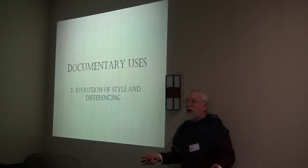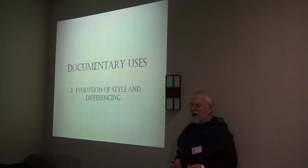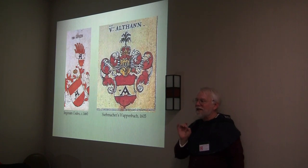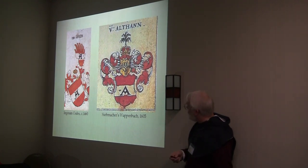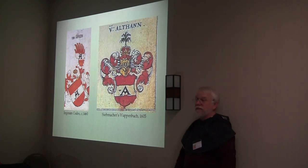The third documentary use is more of an artist's point of view — seeing how style and differencing evolved over time. With all those rolls of arms, we can actually see the progression of heraldic art and how it changed over time. Here are the same arms: one from the Ingram Codex of 1460, and again from St. Märker's Wappenbuch of 1605. Same arms — gules on the first arch of a capital letter A sable — but the capital letter A depends on your time period. Somebody with helmets as their charges: in the early period it'll be a barrel helm; for the later period, a visored helm.